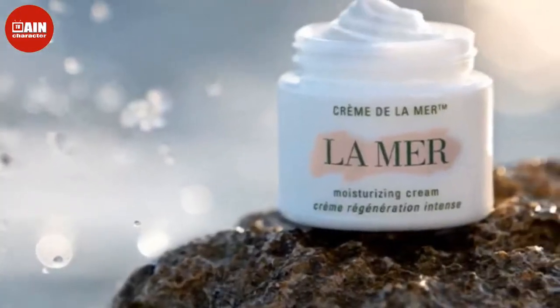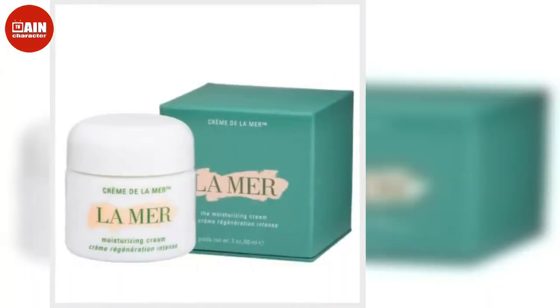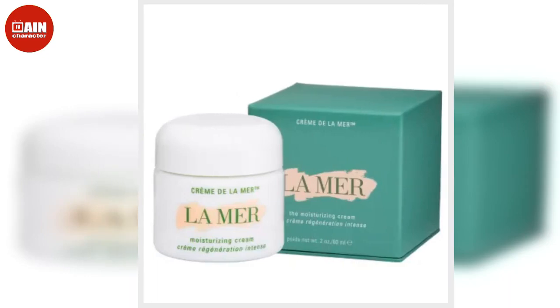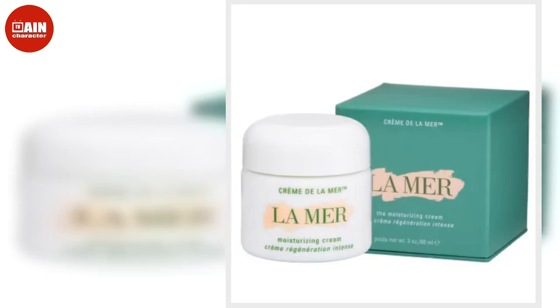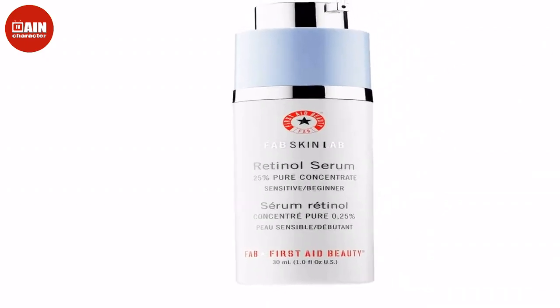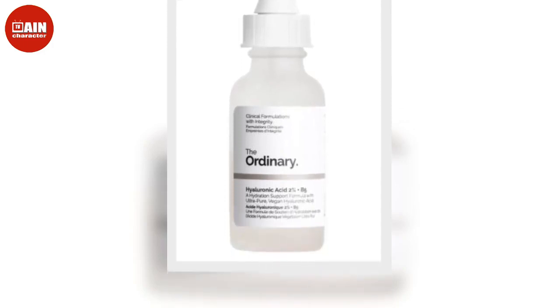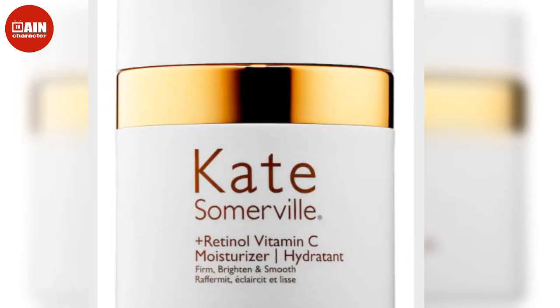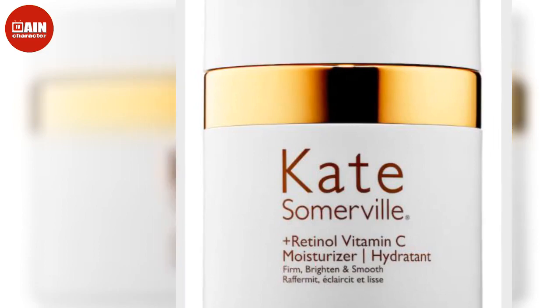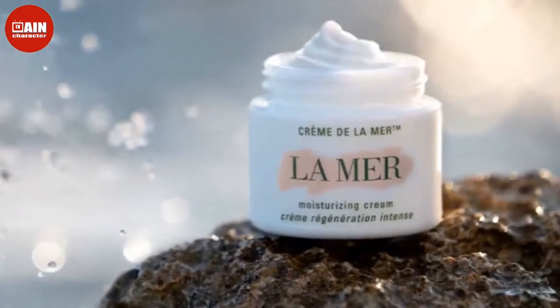For SPF protection: L'Oreal Revitalift Bright Reveal Brightening Moisturizer SPF 30 — Jennifer Lopez loves this product. This budget-friendly anti-aging face cream contains moisturizing ingredients and SPF 30, a must, plus glycolic acid, vitamin C and pro-retinol. Together, the combo works to even out skin tone, reduce the appearance of wrinkles and provide sun protection from UV rays. $18.16. Suntegrity Tinted 5-in-1 Mineral Sunscreen for Face — this BB cream is a tinted moisturizer with an SPF of 30 to shield your skin from the sun while keeping your face supple.